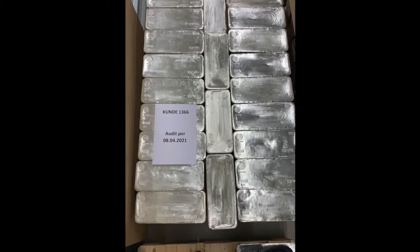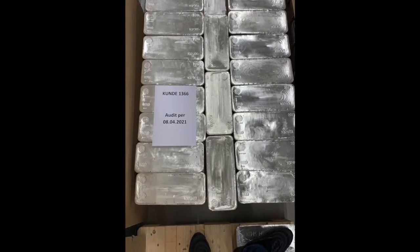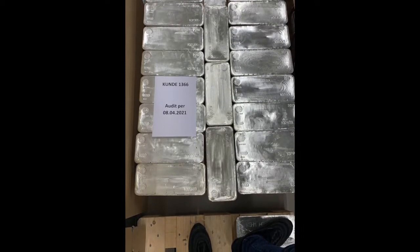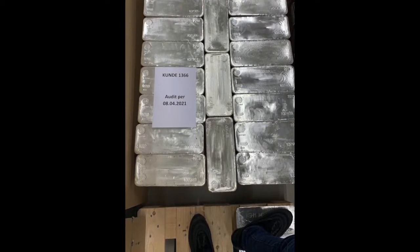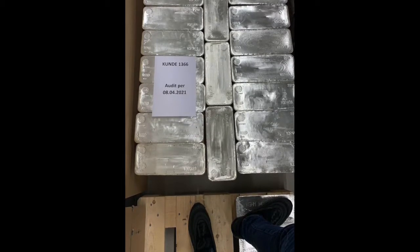Good lord, can you imagine having so much silver that you need pallets to accommodate all the weight? Look at those shoes relative to the size of all those bars. Do the math — that is the silver stack of a lifetime.